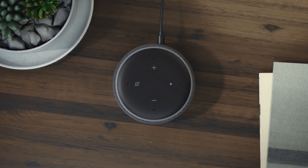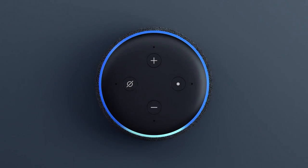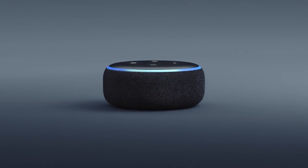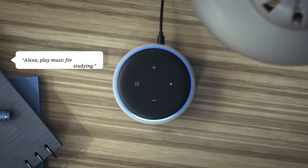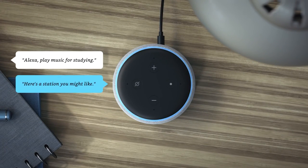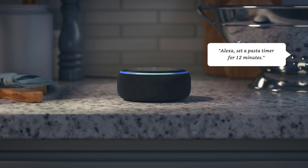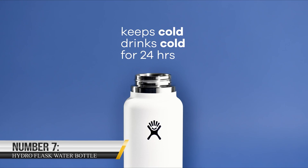It's a great value for all the features and functionality it offers. With its compact size, you can easily place it in any room of your home. Plus, with its sleek design, it blends in seamlessly with your decor. If you're looking for an easy and convenient way to control your home with just your voice, consider giving the Echo Dot a try. It's sure to become a must-have gadget in your home.